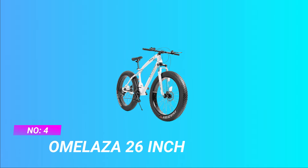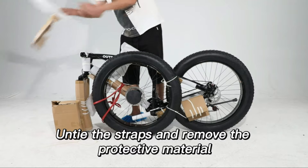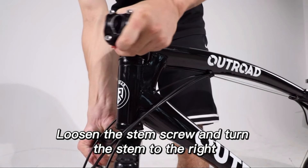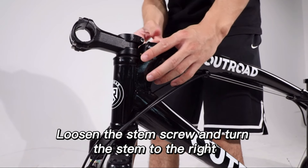Number four: Omlaza 26 inch MTB 2020 under 3000. Multi-road tire: Omlaza bikes feature four-inch wide tires that provide excellent traction on various terrains. Front dual suspension: the front dual suspension system reduces the impact of bumps and uneven surfaces.